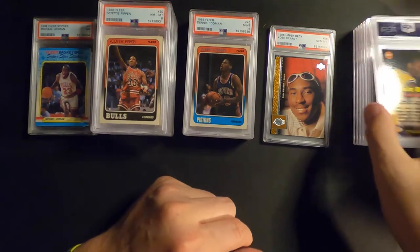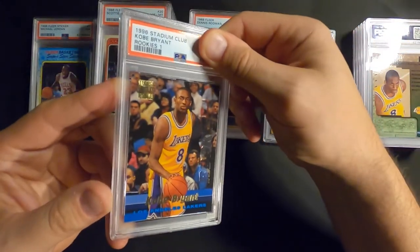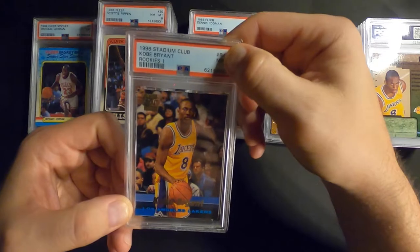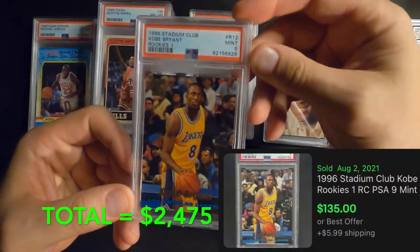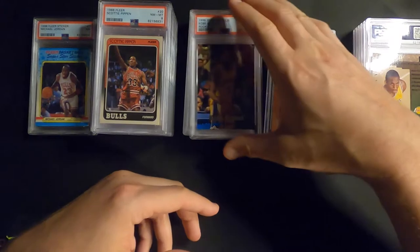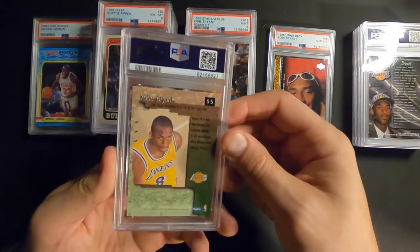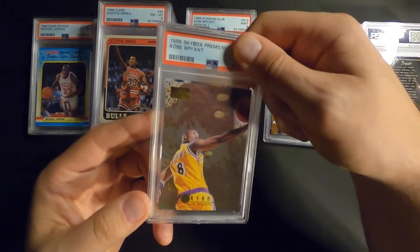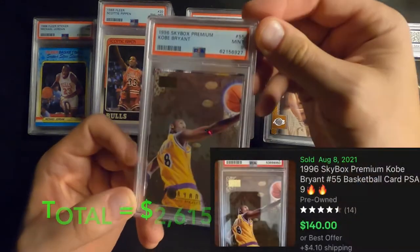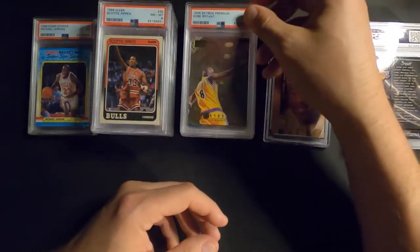Next one up is another Kobe - this is the Topps Stadium Club. Again, all these Kobe Bryant rookies are ones that I pulled when I was a kid. Ooh, Mint 9 - Mid 9, take that. Looks really good. Next one is Skybox Premium 96 Kobe as well - Mint 9. Happy with nines. Happy with nines - tens are kind of unicorns on these things.